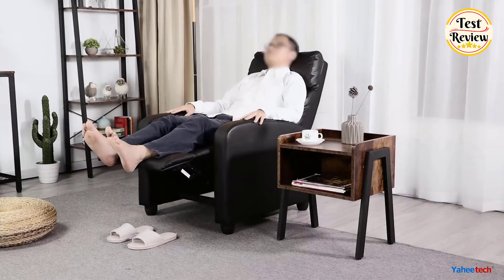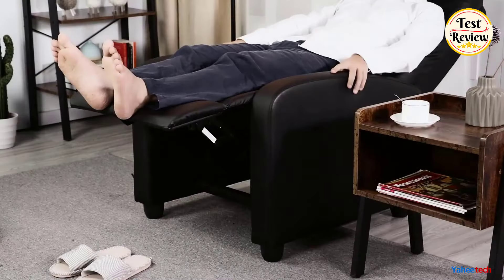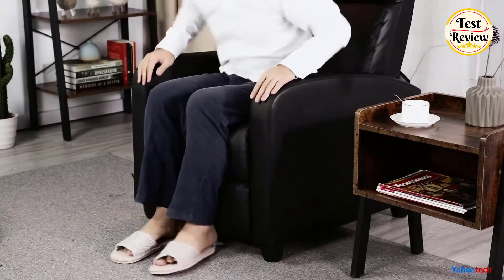Protective feet prevent damage to your floors, making it ideal for any room. The marshmallow-like softness of the cushioned seat, backrest, and footrest provides unparalleled comfort, perfect for unwinding with your favorite activities.